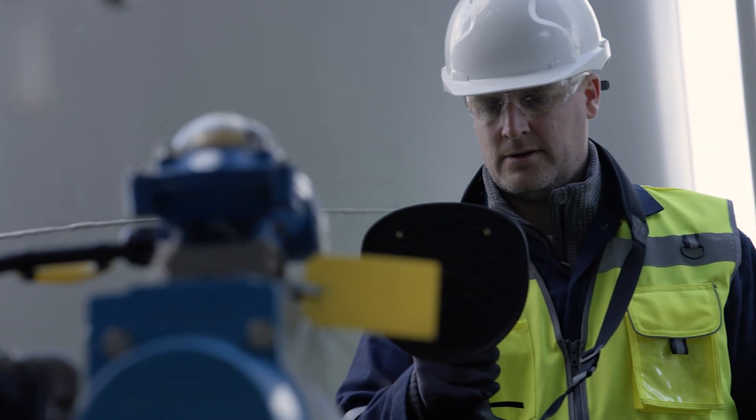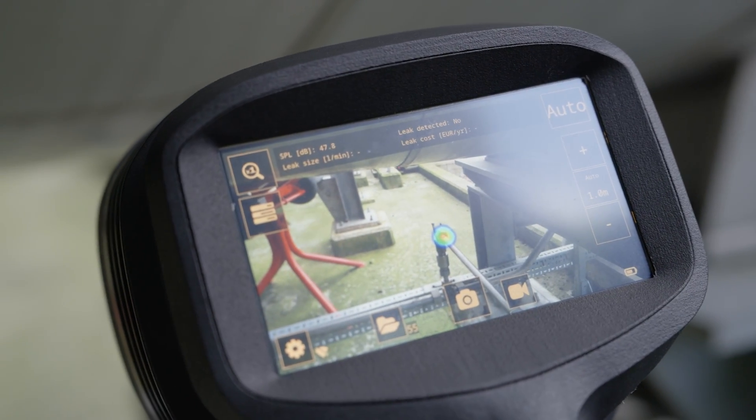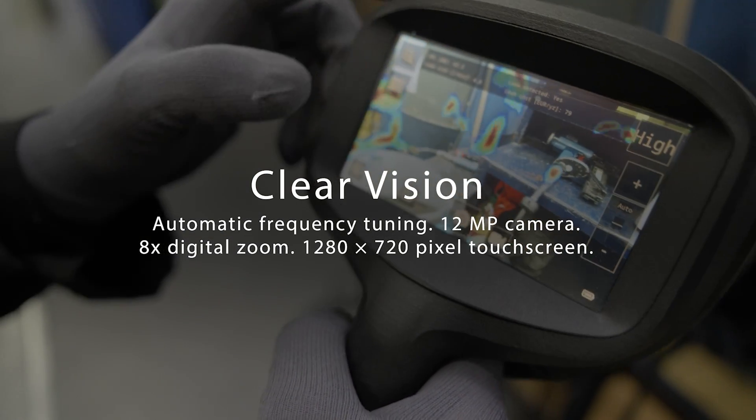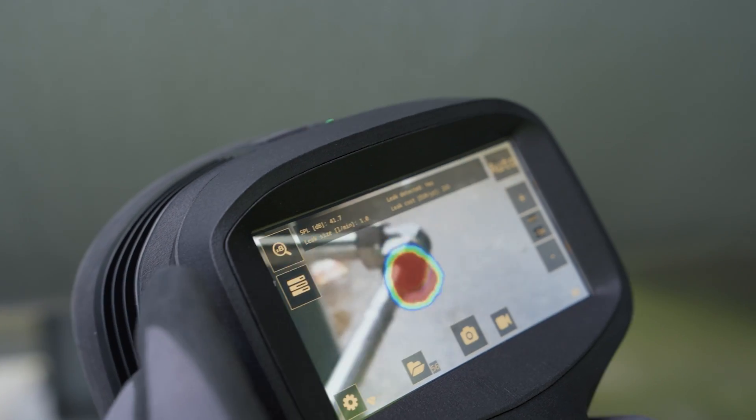Our most advanced acoustic imaging model, the SI2 offers automatic frequency tuning and hones in on the right signals, while the 12-megapixel camera and digital zoom bring details into sharp focus on the crystal clear touchscreen.